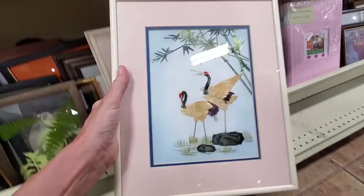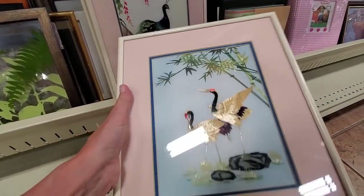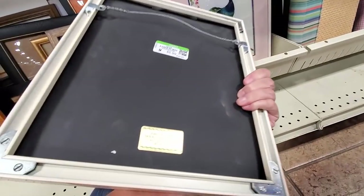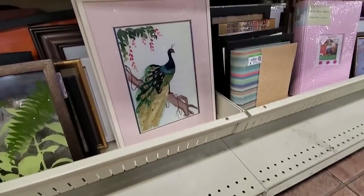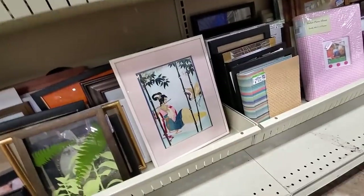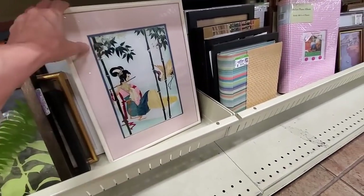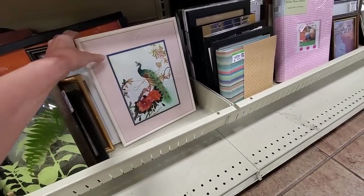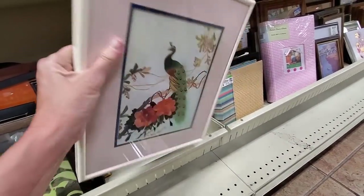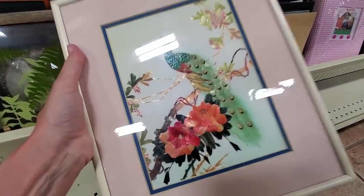I spot these — I don't even know how you describe them, but they are on silk and they've used some different materials, and then I see the peacock and I'm like, oh yeah, I'm getting these. I got some other Asian art recently so now I will have a whole bunch to list at the same time. Peacocks are really popular right now.